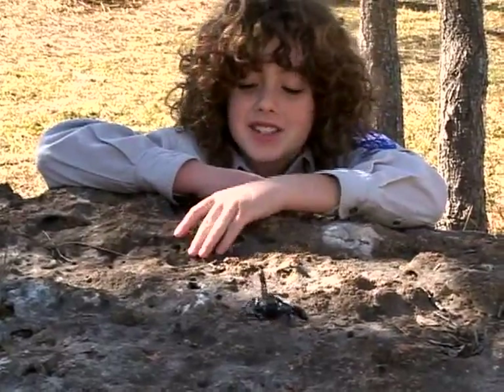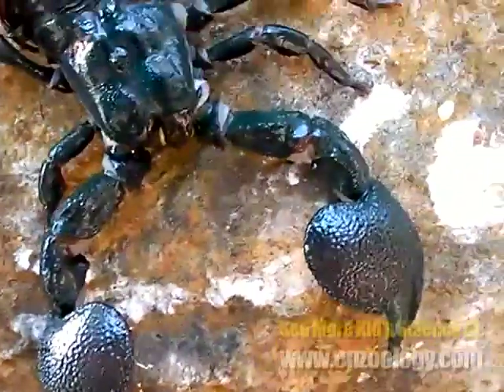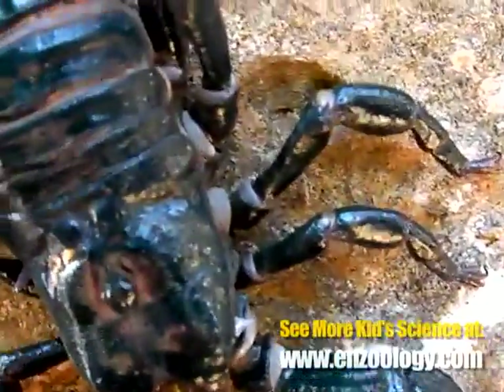Check out these awesome arachnids. You can tell because they have eight legs, just like spiders, ticks, and mites. Insects only have six legs.